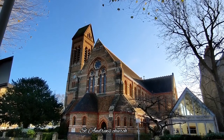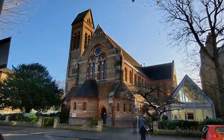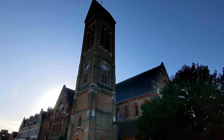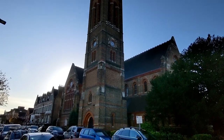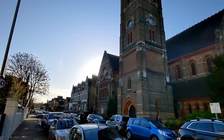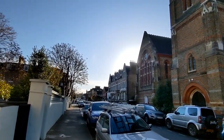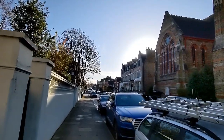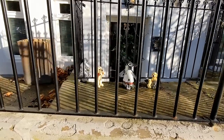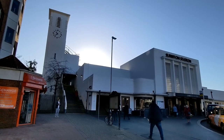Surbiton has been used as a setting for many TV shows and films. These include Night Train to Surbiton, filmed in 1965, which was a TV miniseries. If you're a fan of The Good Life from 1975, you may be familiar with Surbiton. And from 1997 to 2001 it was the setting for BBC Two's Stellar Street. Platform one of Surbiton station, the amazing art deco building, was used for Harry Potter and the Half-Blood Prince in 2009.